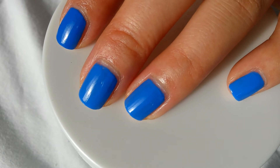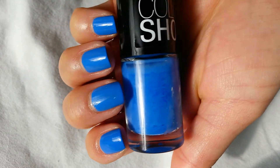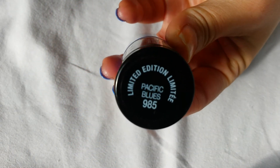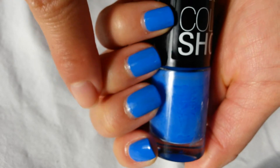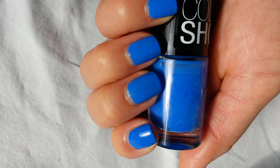So far, this is the most possible dupe. I forgot to do a bottle shot with the last one, but here is a bottle shot of Maybelline's Pacific Blue. All three of these fingers are Maybelline, and this first finger is Pacific Blue by Sally Hansen.